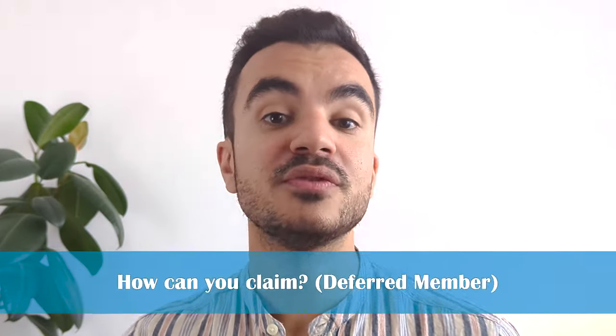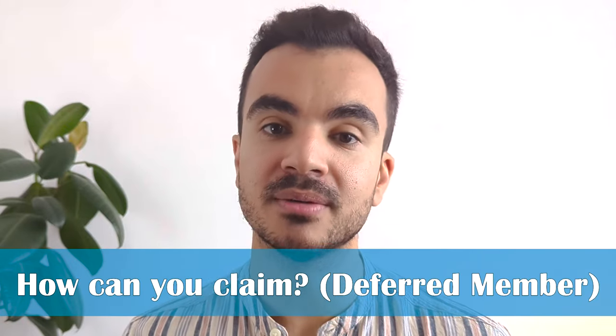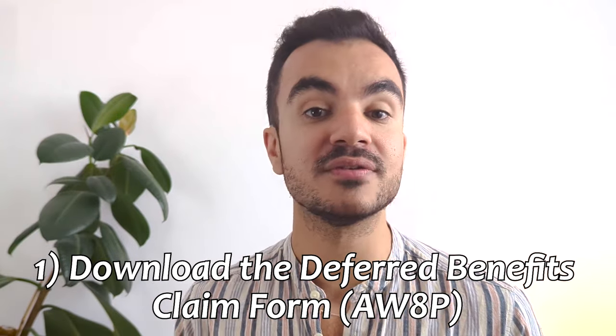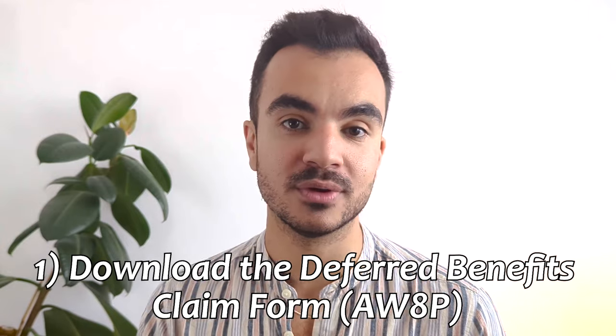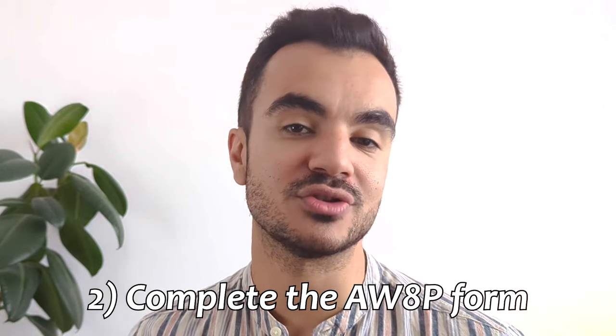And that is the retirement process for an active member. Now if you are a deferred member things are slightly different but very similar nonetheless. Step one is that you will actually have to download and fill out the deferred benefits claim form called the AW8P form from their website. I'll drop a link down below so you can get a copy of your own. Once you have done that you will need to fill the form in its entirety and return it to the address provided.